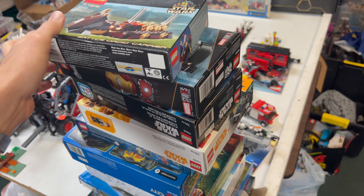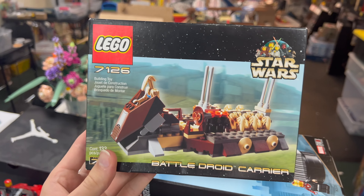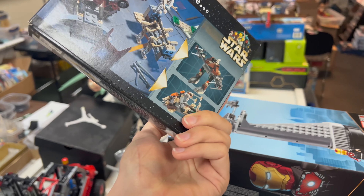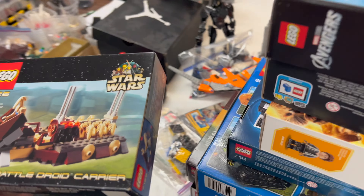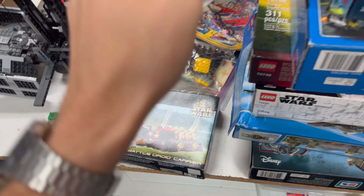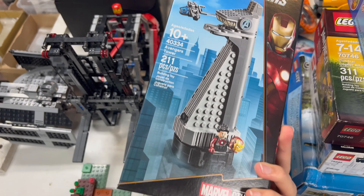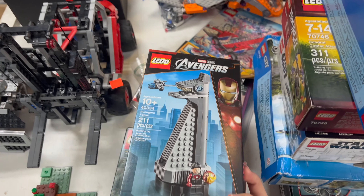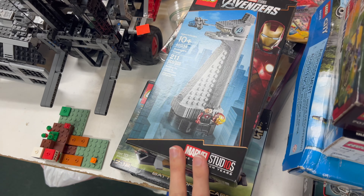This stack of sets on the end of the table we're pretty sure wasn't here Friday, so let's talk about these. We've got a really cool old-school Battle Droid Carrier set — looks like it's sealed because the hole punch isn't punched, which is awesome. It'll be out for sale very soon, and it's probably not cheap since it's old. We've also got this Avengers Tower set — pretty fun, I remember when everyone wanted these.